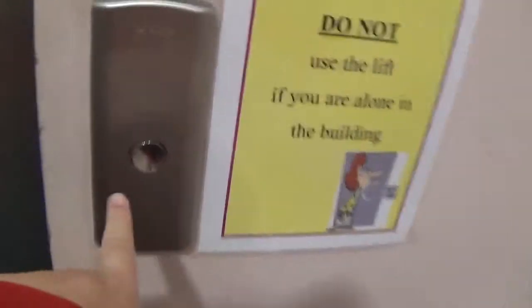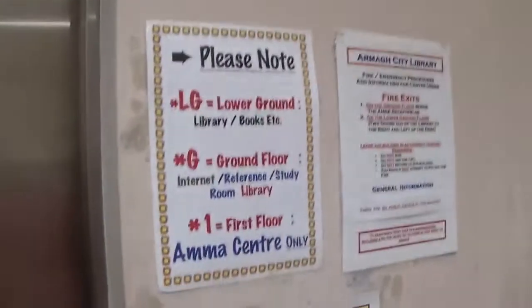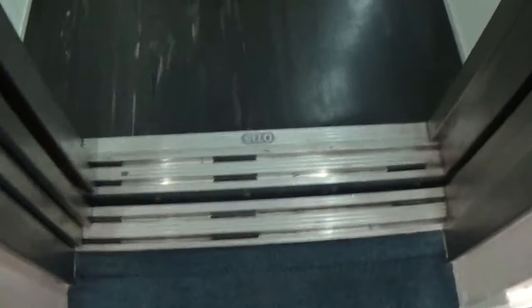This is the elevator at the RMR library. It's an Otis Gen 2. Here it is. Got a two-speed door. You can see the Otis logo.